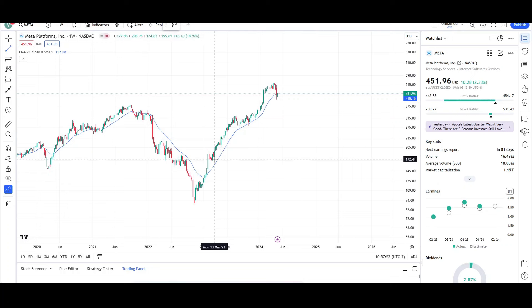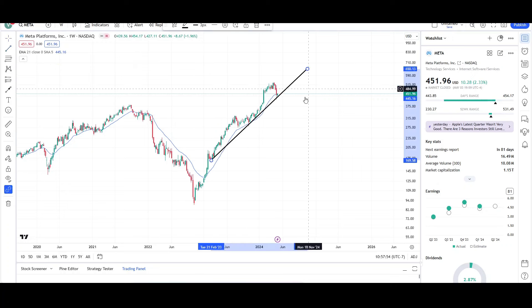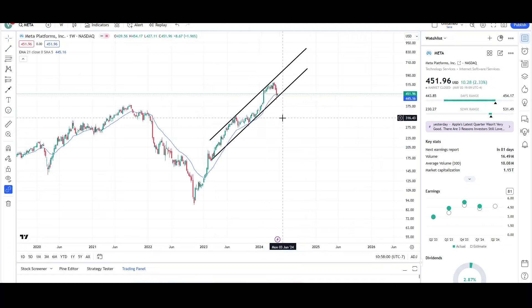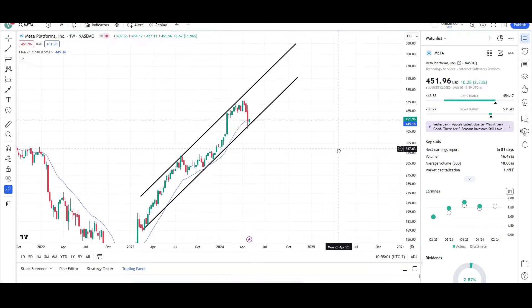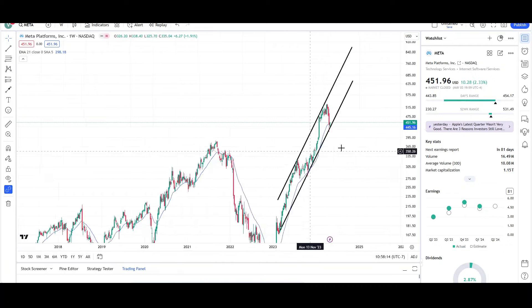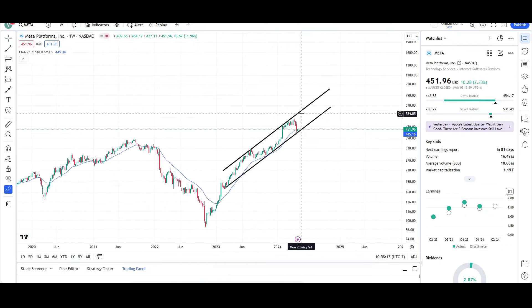As long as price is still following this trend line right here, I'll be expecting higher prices. Let's clone the trend line and make a channel. You can see that we're finding resistance at the top side and finding support at the bottom side of the channel. So there's room back up to the upside — room back up to the all-time highs, possibly even somewhere in the high 500s to low 600s as the next target, possibly later this year, maybe Q2 or early Q3.